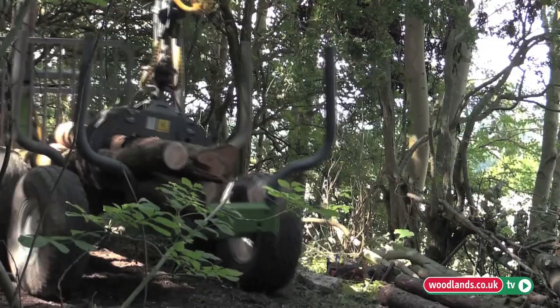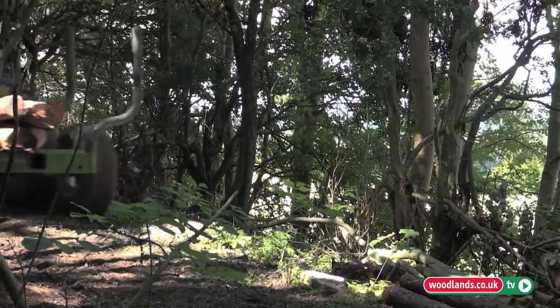I came across woodland management using heavy horses when I did my degree in countryside management. I was doing the woodland module and I just thought, wow, that must be a great life — to be able to do that, to actually work so close with the horse.